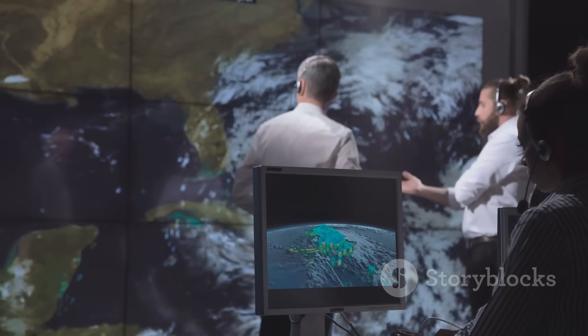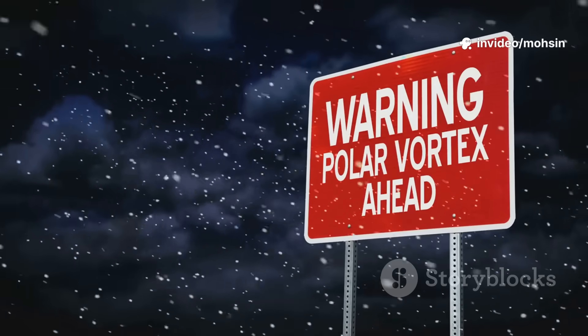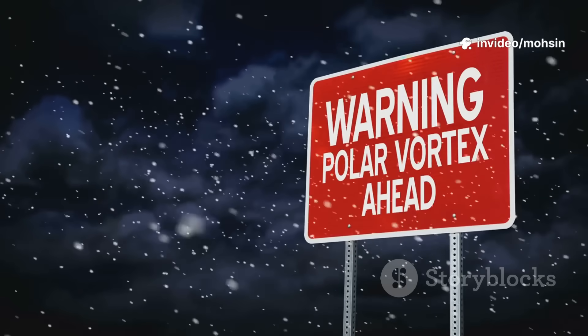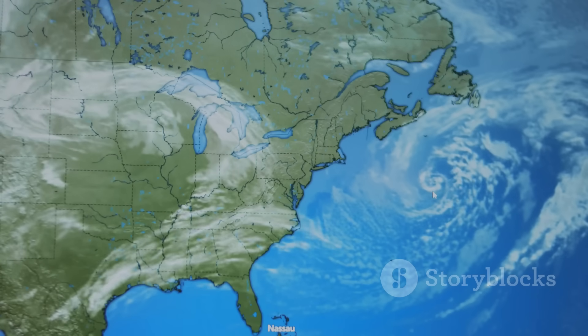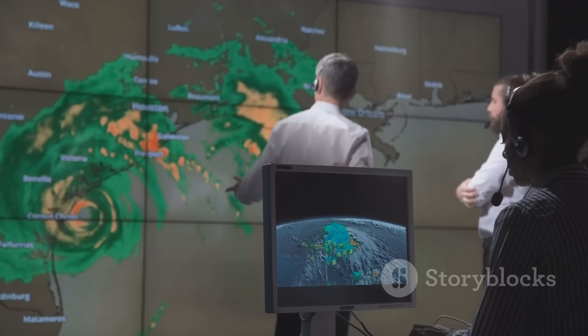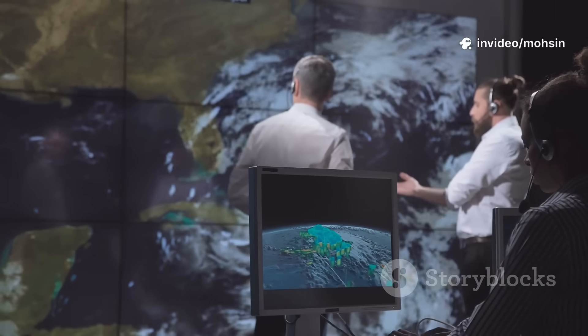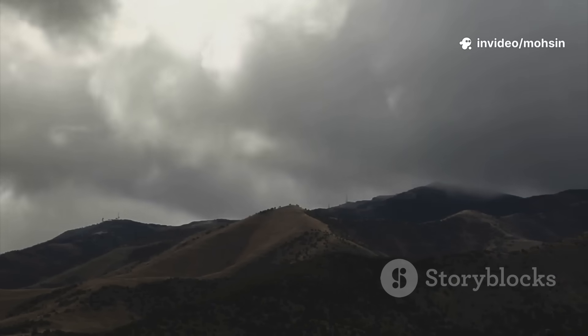All these patterns interact, making long-range forecasts tricky. The polar vortex might be weak, but if other signals disagree, the outcome is uncertain. It's a giant atmospheric puzzle with many moving pieces. That's why winter forecasting is part science, part art. The interplay of these drivers will decide our winter's fate.